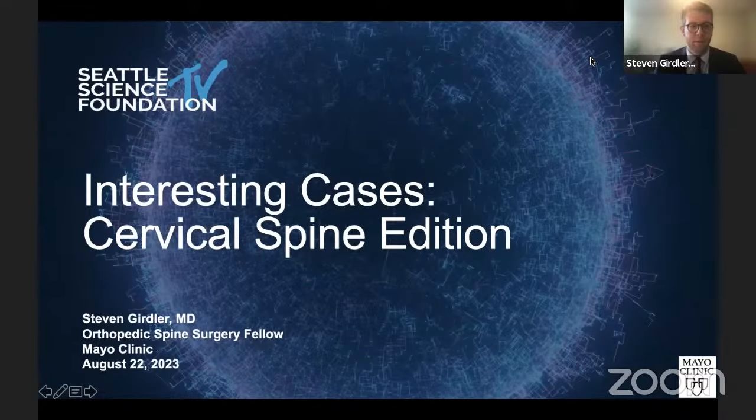Hi, can everyone hear me and see my screen? Great. It's a pleasure to be here. My name is Stephen Girdler. I'm one of the spine surgery fellows at Mayo Clinic. I have two cases, and then my co-fellow Dr. Matt Lindsey also has a few cases.